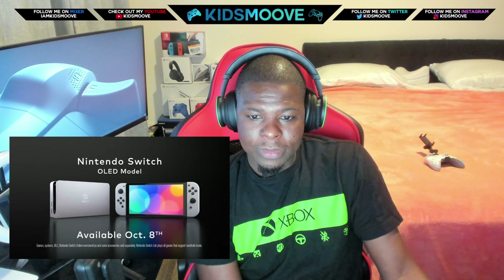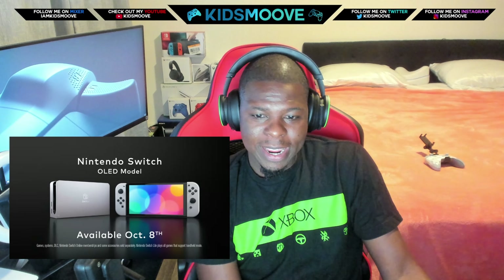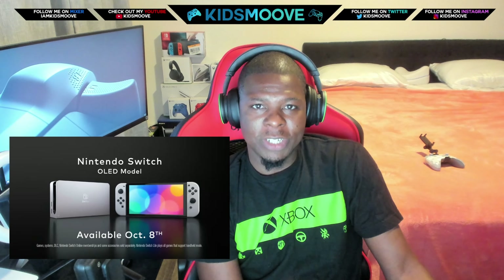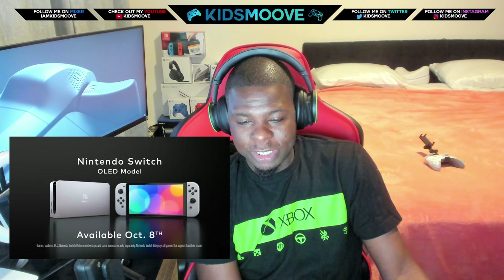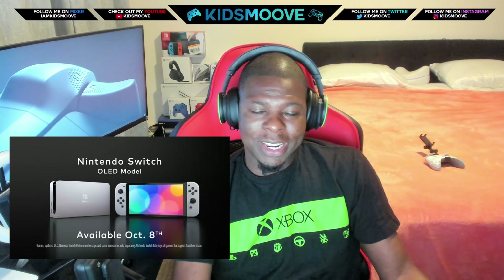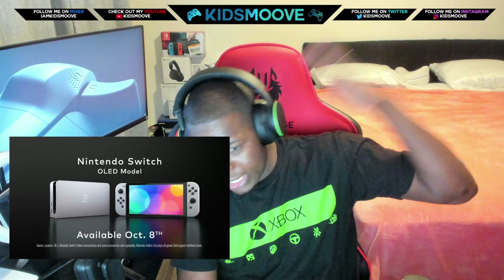The answer is the OLED screen and the new dock, which should have been the original dock. How do you launch a console in the 2010s — in 2017 — without an Ethernet port? That's beyond me.